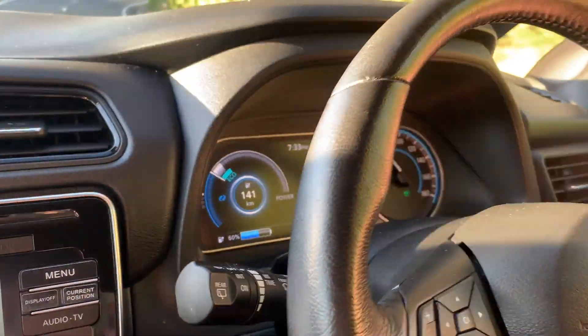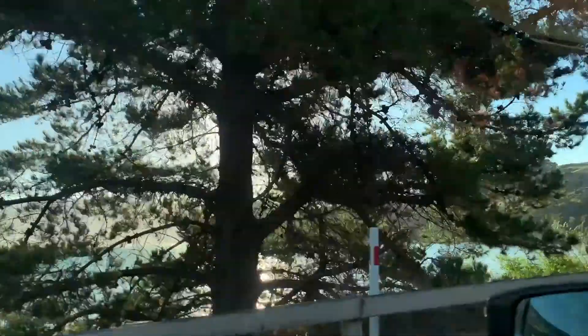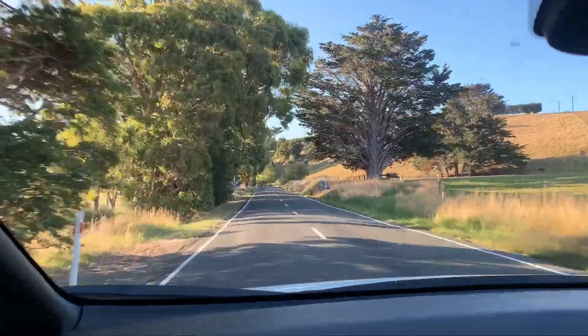We're leaving Akaroa, heading home. Should be nice and easy — we've got plenty of range left. Beautiful evening. We'll sit back and enjoy the ride.